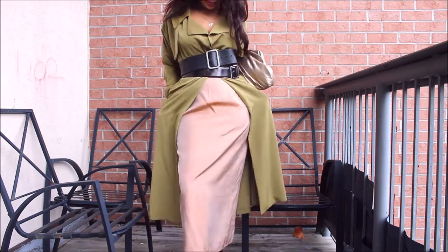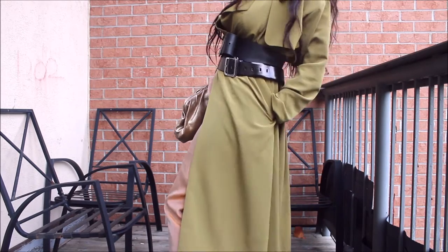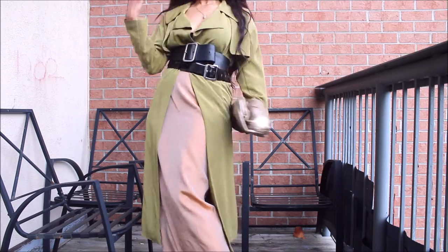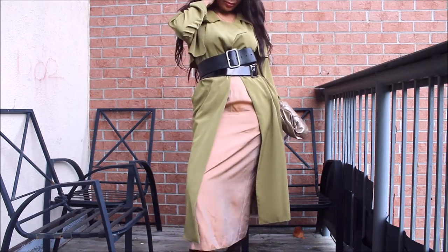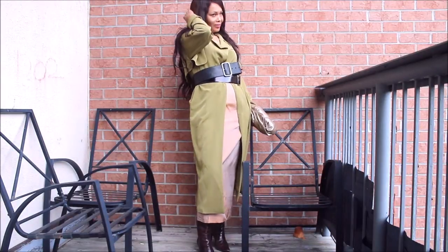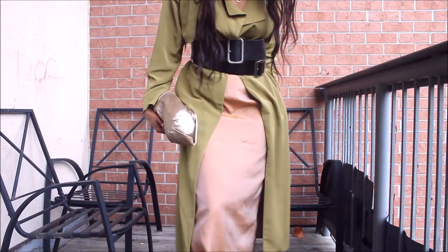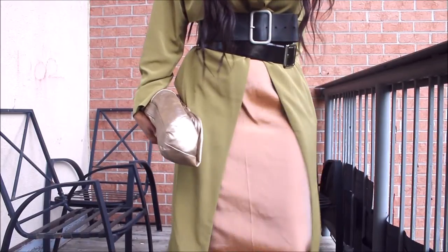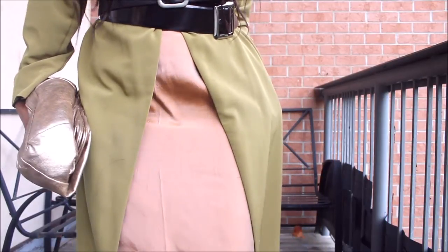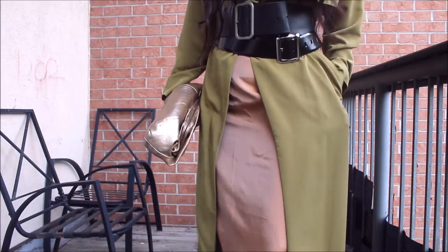This one is one of my most deadliest — and by deadliest, I mean chicest — ever combination of creativity. Not only am I wearing my trench coat as a dress, but I'm styling it, double belting it, and with a skirt. Guys, it doesn't get any better than this. I love that I could get the wear out of my trench coats.